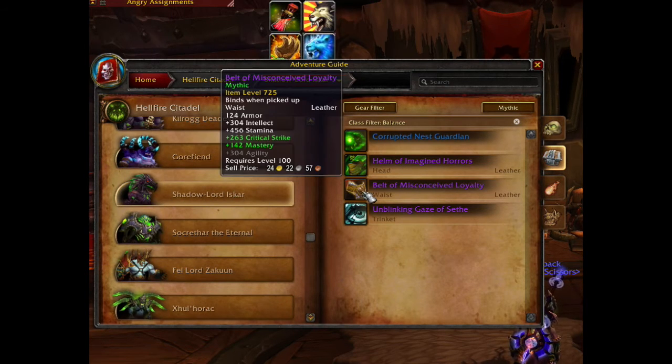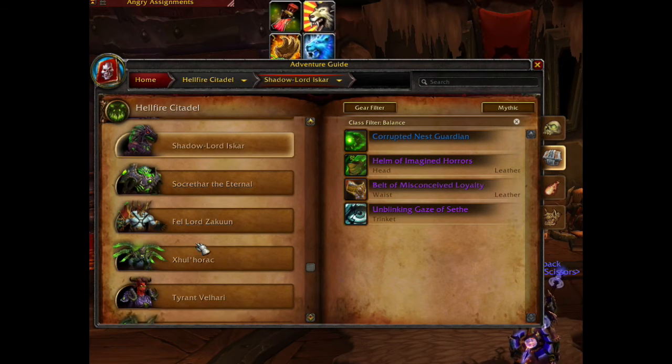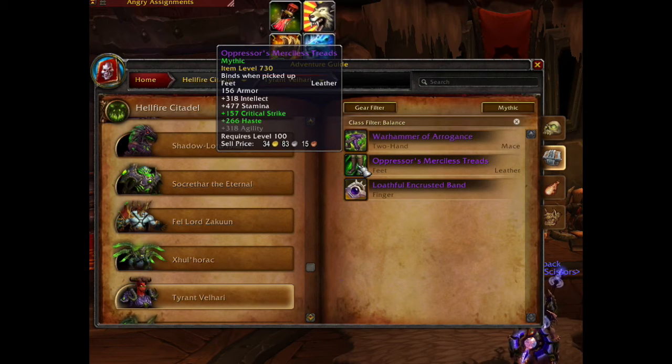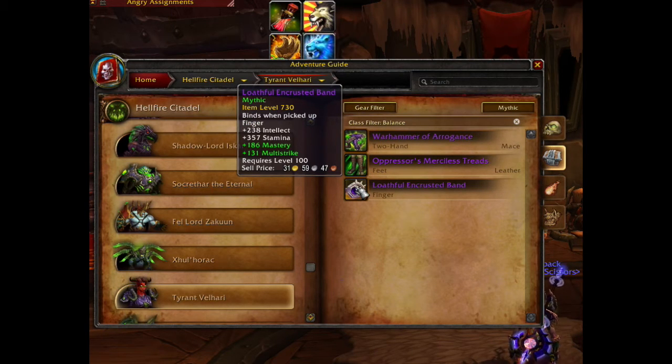Shadowlord Iskar drops the best in slot belt for the Balanced Druid, item level 725 with critical strike and mastery. Tyrant Velhari drops two items for the Balanced Druid: the first one is the boots with item level 730 with crit and haste, and the second item is the ring, item level 730 with mastery and multi-strike.